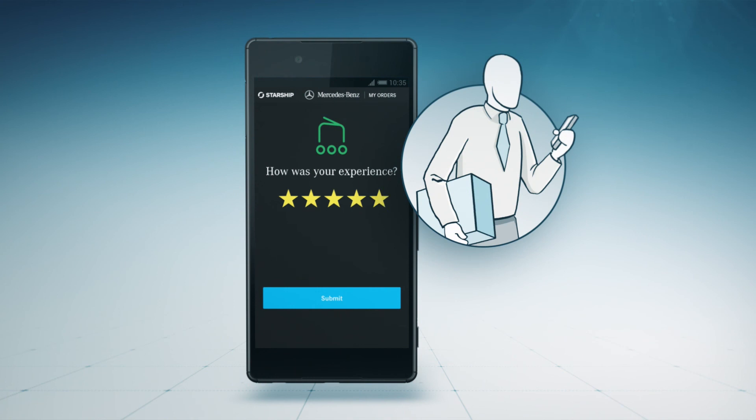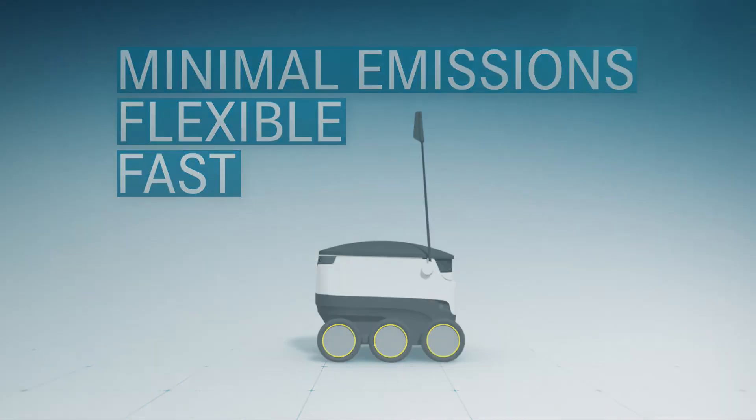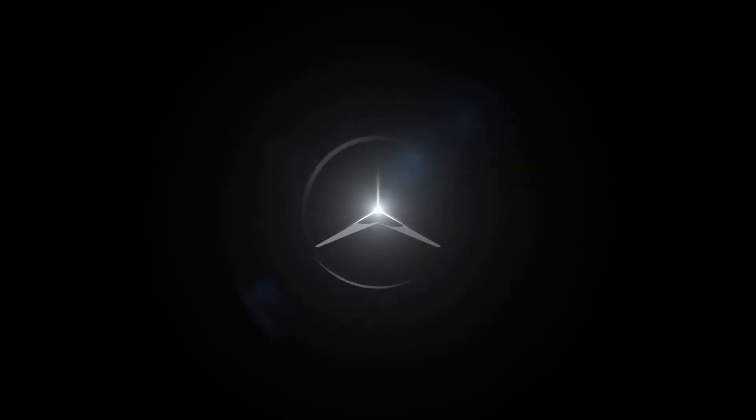This guarantees the best possible delivery rates as well as satisfied customers. Fast and flexible with minimal emissions — Vans and Robots, powered by Mercedes-Benz and Starship. Mercedes-Benz Vans.